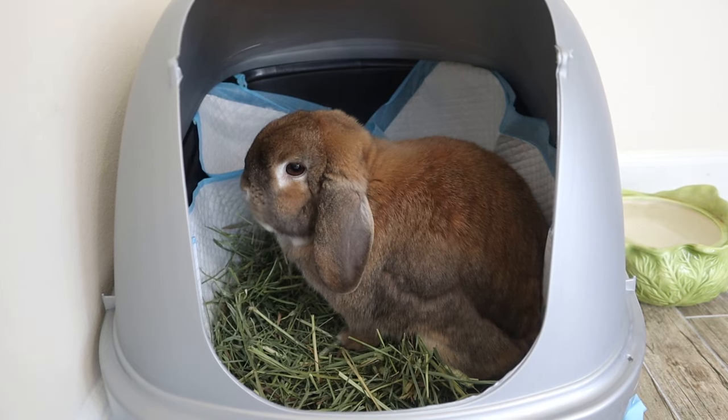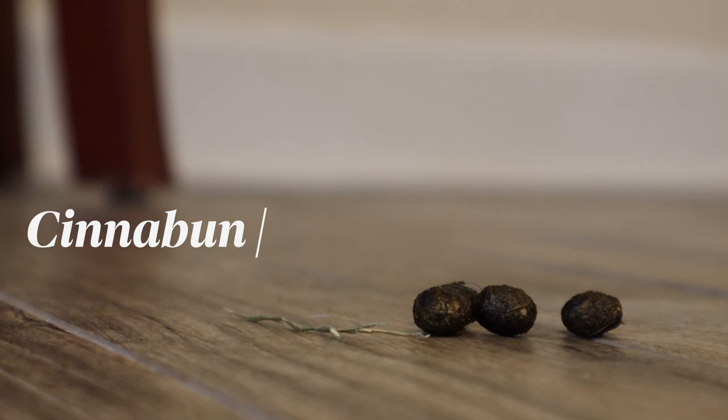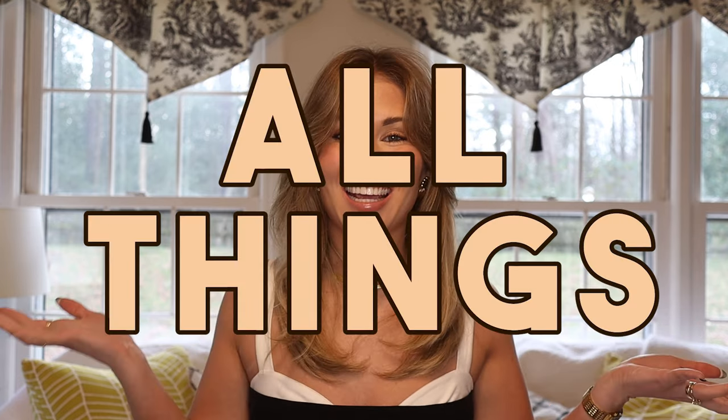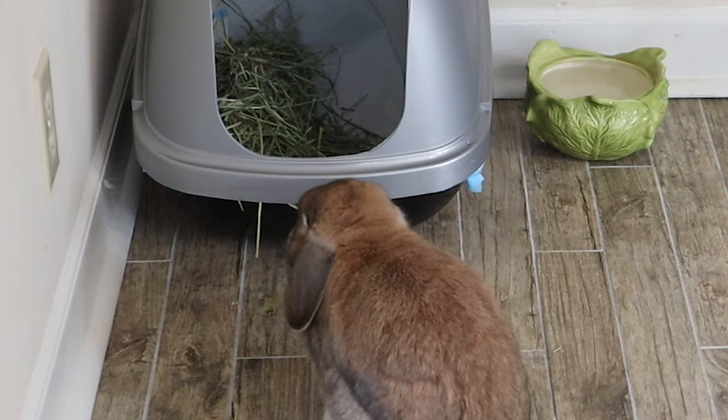Potty training a rabbit is easy. It's keeping them potty trained that's the hard part. Hello buns and welcome back to Cinnabun Sundays, our weekly video series where we talk about all things bunny. Today I'm going to answer a question that I get all the time: what do I do when my rabbit stops using their litter box?